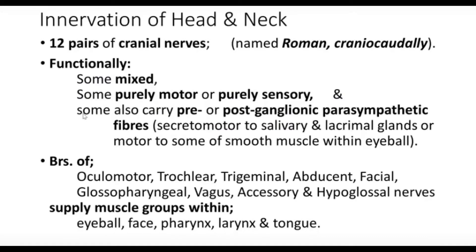In the innervation of the head and neck, there are 12 pairs of cranial nerves. We will go through these individually — they are named in Roman numerals from above downwards: first, second, third, and so on up to the twelfth pair. Functionally, some are mixed, some are purely motor, and some are purely sensory.